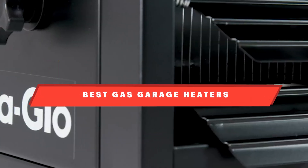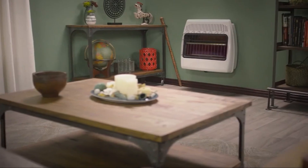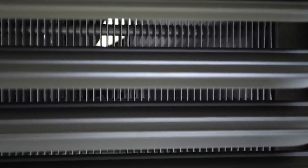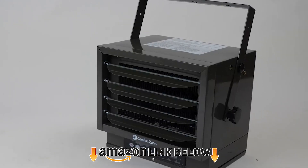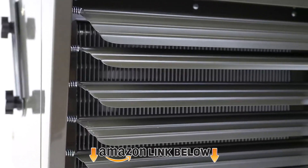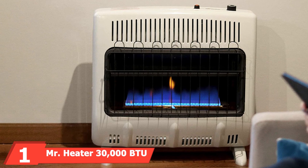If you're looking for the best gas garage heaters, here's a list you must see. We made this list based on our personal preferences, sorted based on features, prices, quality, durability, reputation of the manufacturers, and customer feedback. We've also included options for every type of customer, so let's get started.